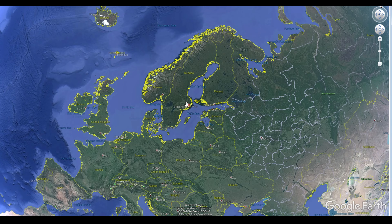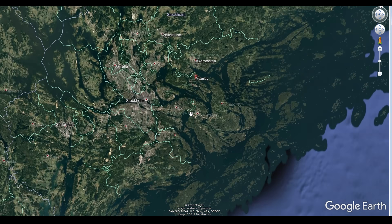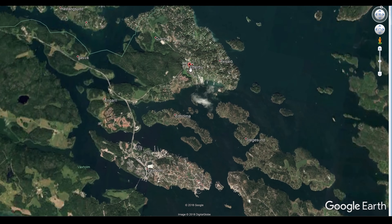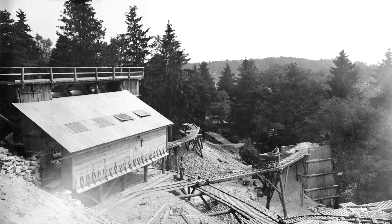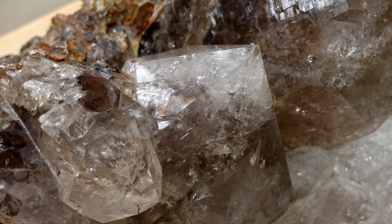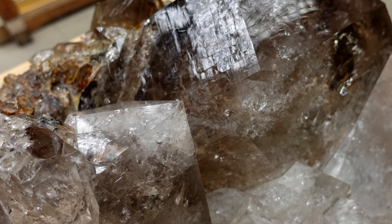Like many other rare earth metals, erbium was discovered in Sweden. A small village named Ytterby, located close to Stockholm, was especially prominent in this respect. From the 15th century on, quartz for blacksmiths was mined in this village, and from the 18th century on, feldspar for potters was also mined here.